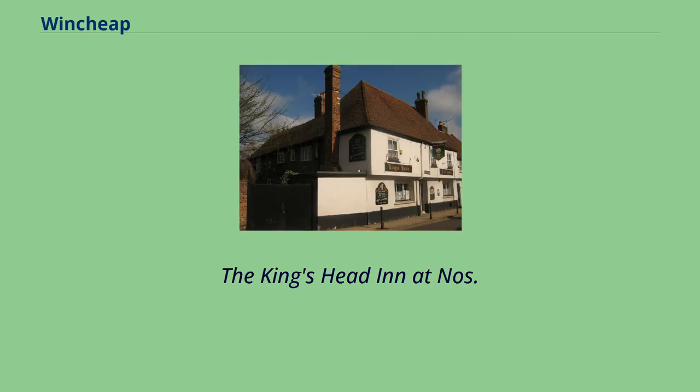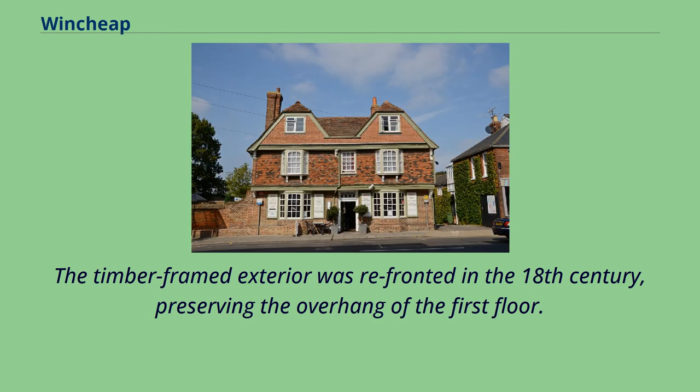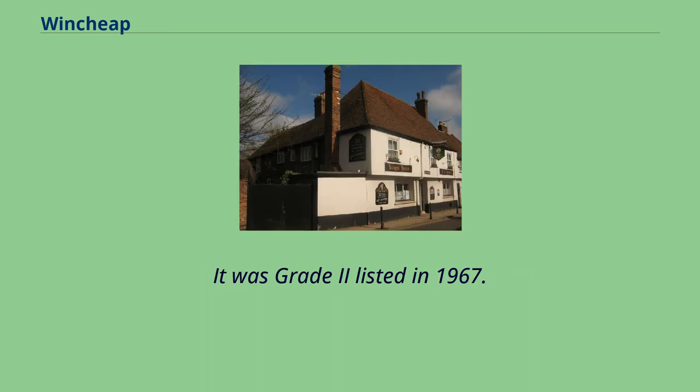The King's Head at Nos. 198-204 Wensheep was established around the early 15th century and is believed to be the city's oldest continuously trading inn. The timber-framed exterior was re-fronted in the 18th century, preserving the overhang of the first floor. The building includes a tile-hung rear elevation and was Grade 2 listed in 1967.